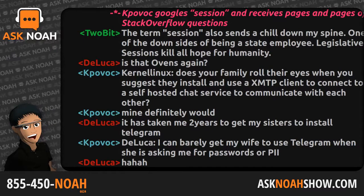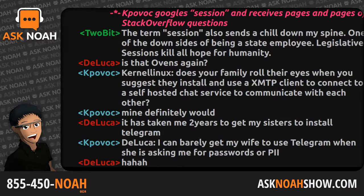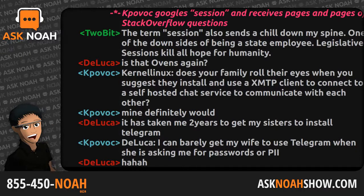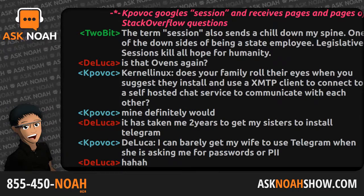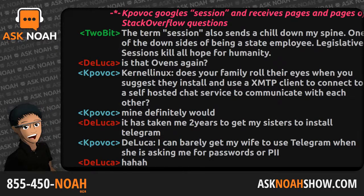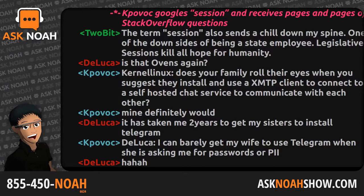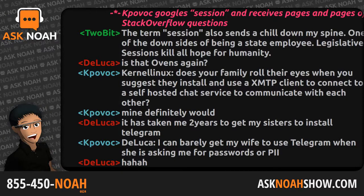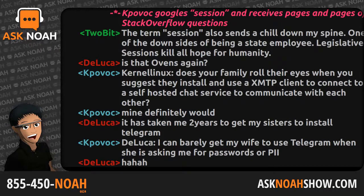I ran into an issue with my Honeywell thermostat — it sends data metrics to Honeywell. I set it up in PFSense so the thermostat can talk to my home automation controller, and my phone accessing that controller via the internet can adjust the temperature, but the thermostat is no longer allowed to talk to the gateway directly because it sends bad things I don't want going to Honeywell. That's set up inside PFSense with inter-VLAN routing.